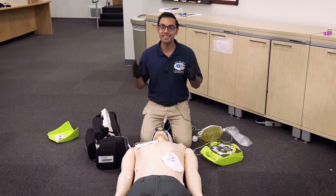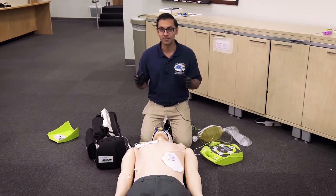Welcome to another one of our exciting micro-learning modules. In this case, we'll be demonstrating the new skill set of double sequential defibrillation. For the purposes of this scenario, we have our simulation mannequin who presented in an out-of-hospital cardiac arrest.